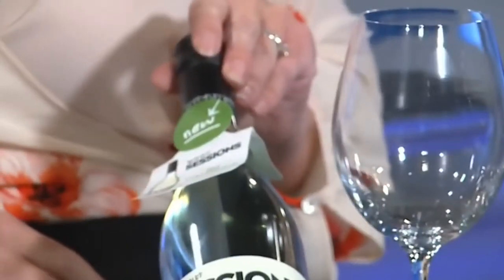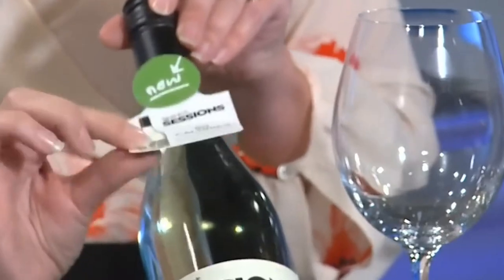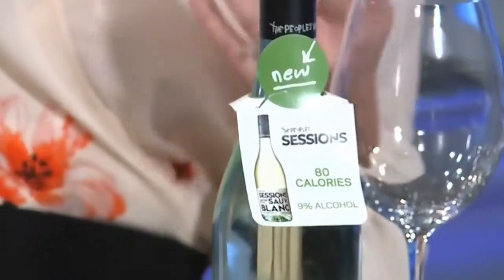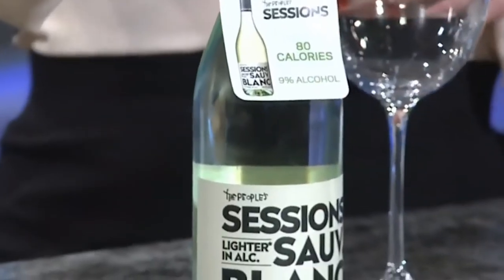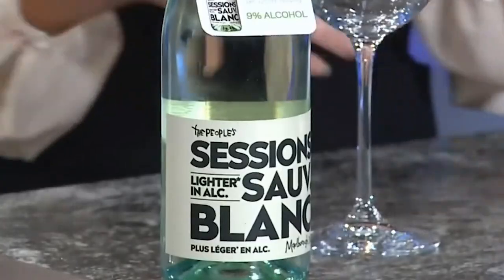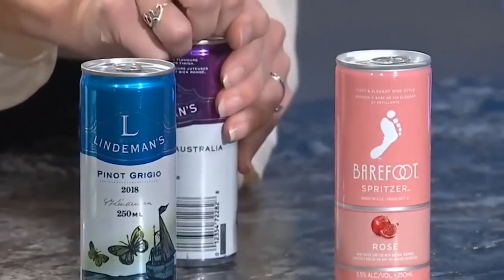This is a Sauvignon Blanc from New Zealand and it comes in at just nine percent alcohol. You can see they even have a little tag on here promoting it as a lower alcohol option, because people are looking for that compared to like a 13 to 18 percent, which would be sort of in a regular Sauvignon Blanc if it's not lower alcohol.